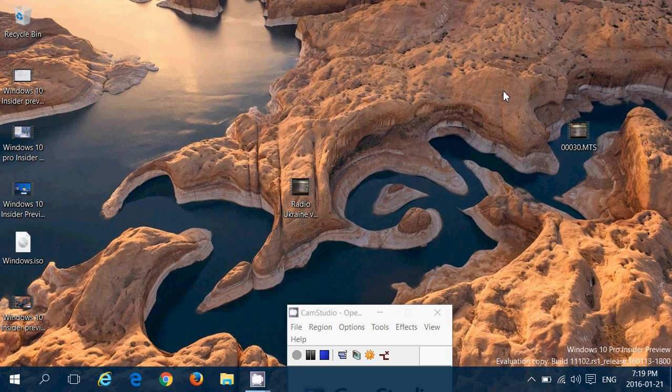Welcome to this Windows channel. This is a quick look at the new build of Windows 10 for insiders, arrived today January 21st. You can see the watermark at the bottom right: Windows 10 Pro Insider Preview, evaluation copy, build 11102 rs1, release 160.113.1800.